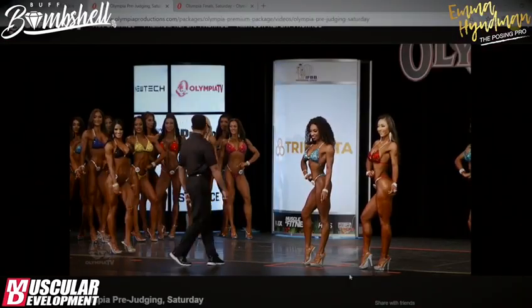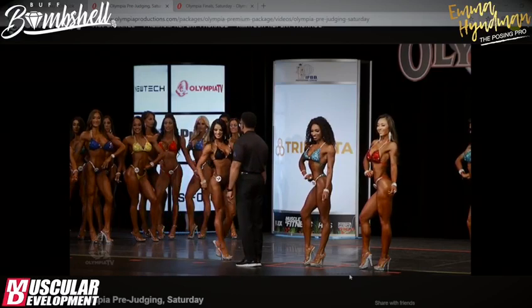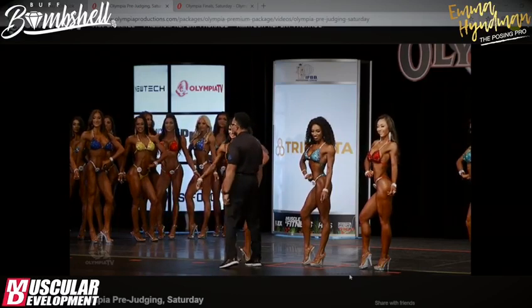The lady on the left is De Rajah, coached by Paul Revelia, and she's definitely one of my up-and-coming new favorites for the next couple of years.